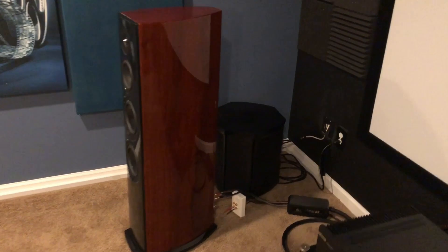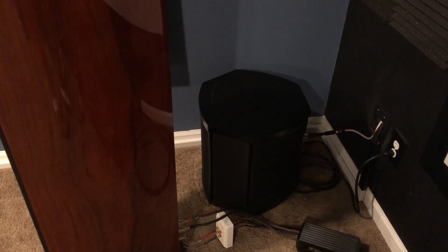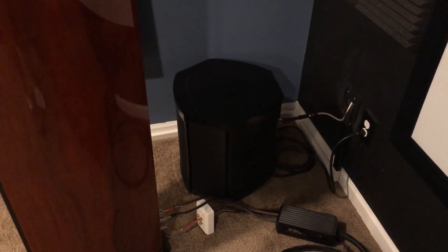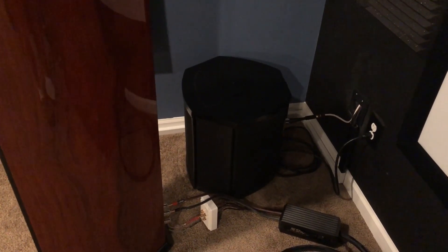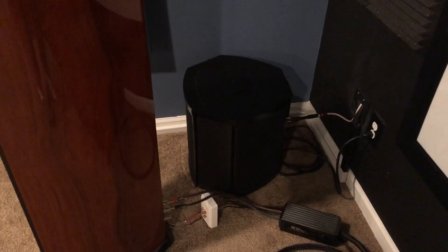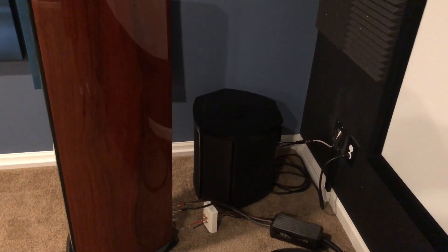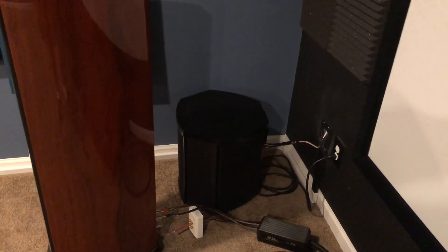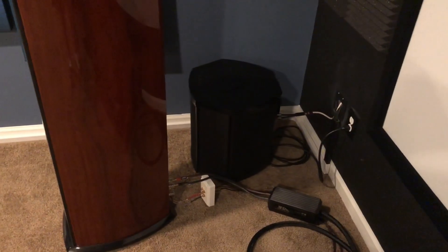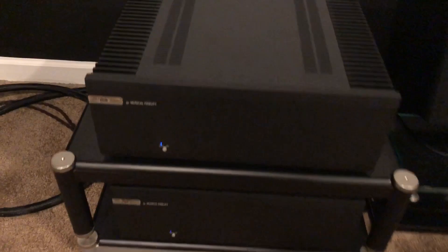Right next to that is one of the four subwoofers I'm running — that is the Martin Logan Descent I, 250 watts with three 8-inch drivers. One of the reasons I went with the Martin Logans is that they are sealed and servo-controlled, which is what I prefer in a subwoofer. They won't go quite as low as a ported subwoofer, but there's plenty of clean output in this room, which to me is the more important thing. A servo stops the woofer from over-extruding when it shouldn't, which cuts down on distortion and gives it more controlled output.